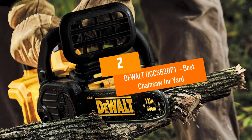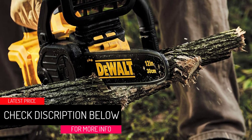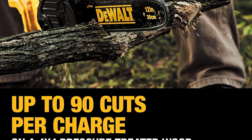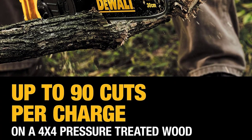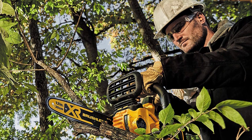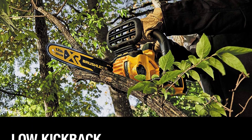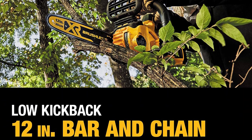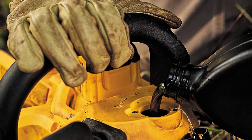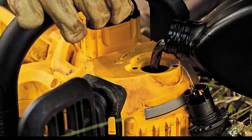At number 2: the DEWALT DCCS620P1, our Best Chainsaw for Yard. This is another brushless chainsaw, which is strongly recommended if you are happy to spend the extra money and get great value in return. This means less maintenance for the motor, along with increased efficiency. The 12-inch bar and chain is very small but still has a huge amount of power. It is great for all sorts of chopping and construction needs, is very lightweight at under 9 pounds, and easily portable. The chain speed is over 25 feet per second and can be tightened with no tools.